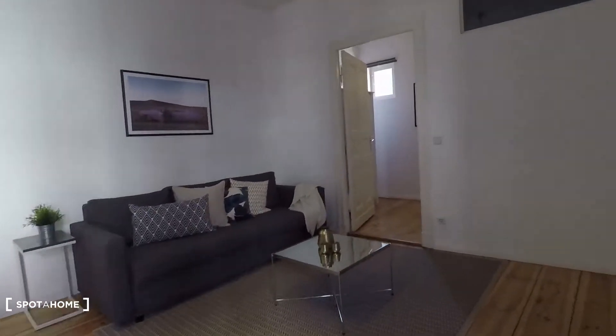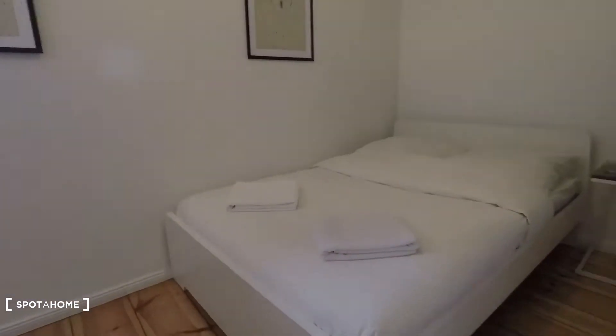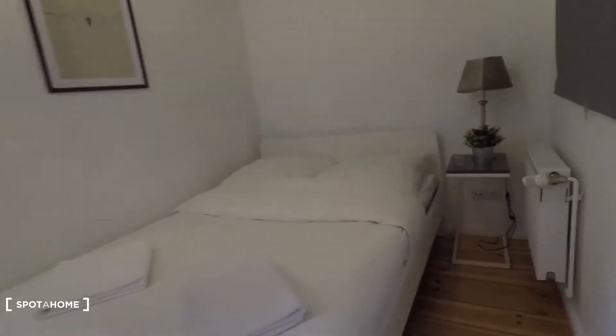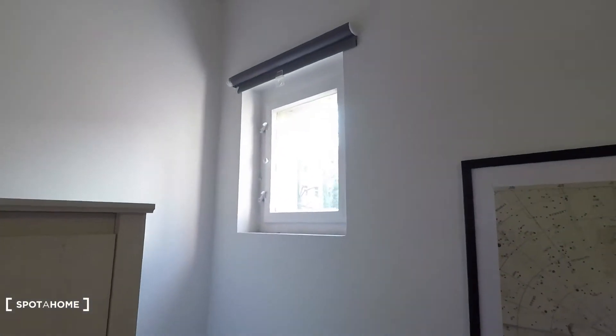Let me show you the bedroom. It's equipped with double bed, lamp, heating unit. And here on the corner you have the wardrobe, and up top you have a window with a corner view.